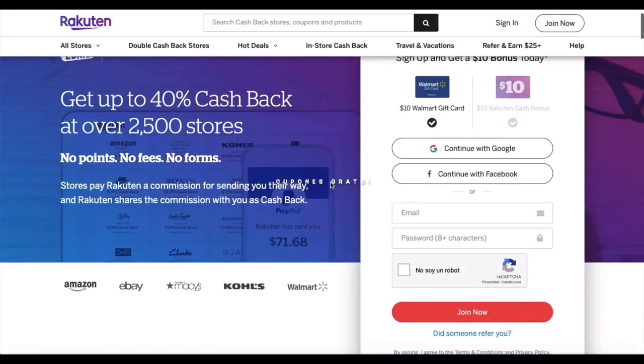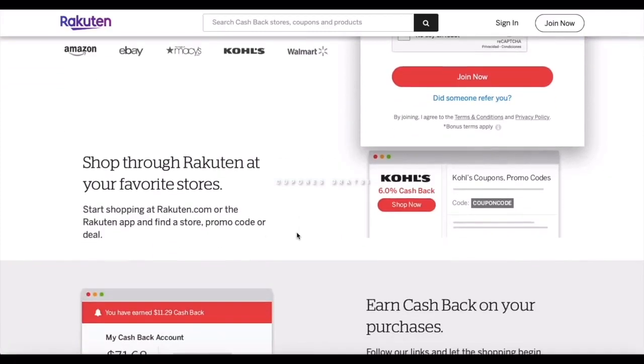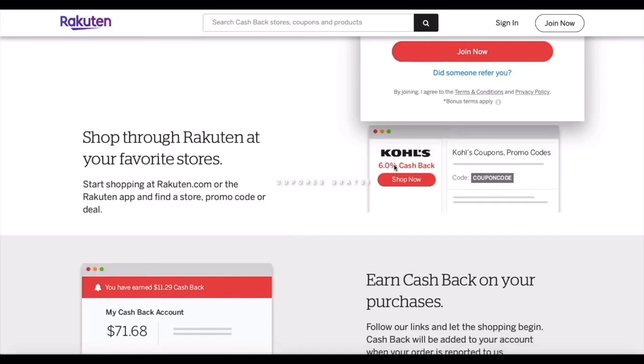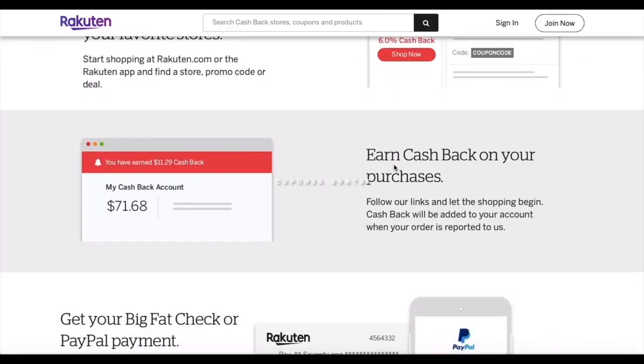Let's start explaining how this app works. As you can see, this app works with Amazon, eBay, Kohl's, and Walmart — some of the biggest stores. Each one of these stores is going to give you back a percentage of the purchase you do. For example, Kohl's could give you six percent, or it could vary between twelve and then go back to six or five. It varies depending on the store. This app gives you cash back on the total amount of your purchase.